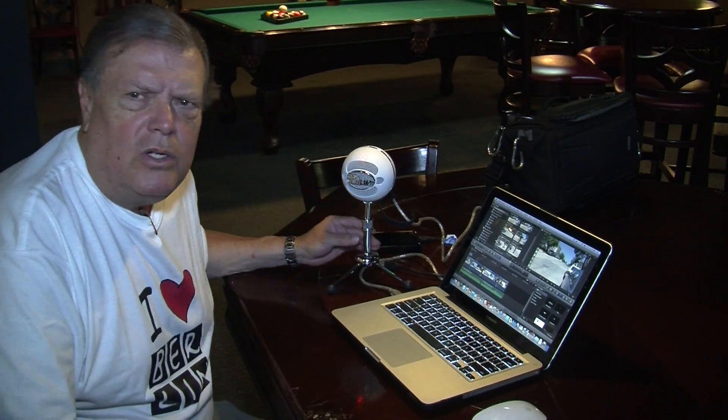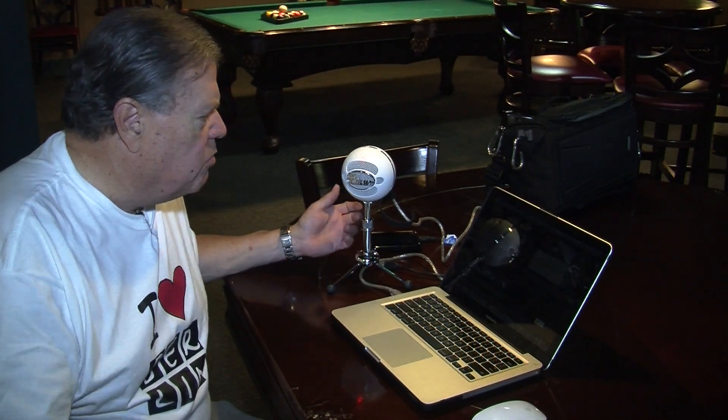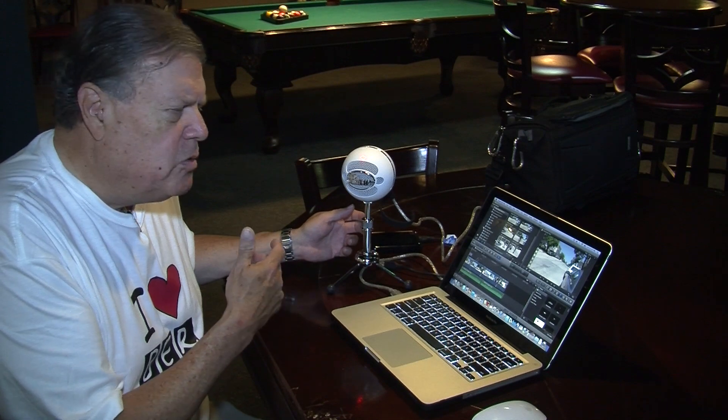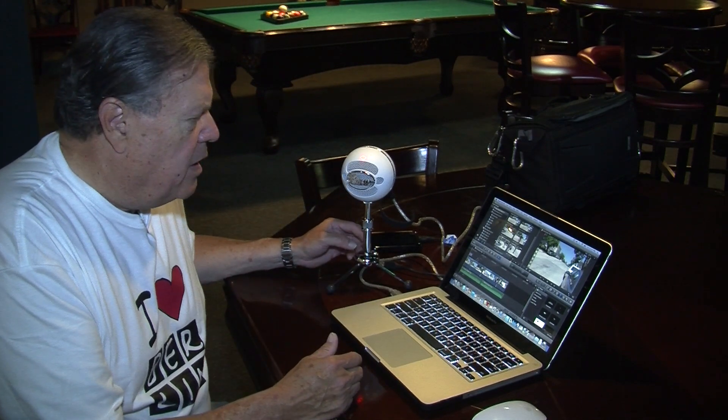You also need a good voiceover mic such as this Blue Snowball. This will take care of either an individual, music, or recording a group setting, and this is really paramount to make your wonderful videos watchable.